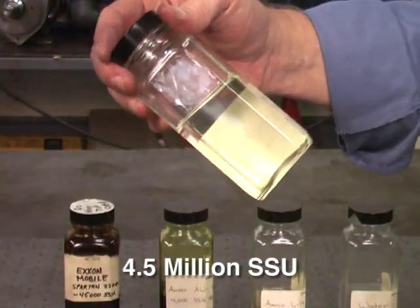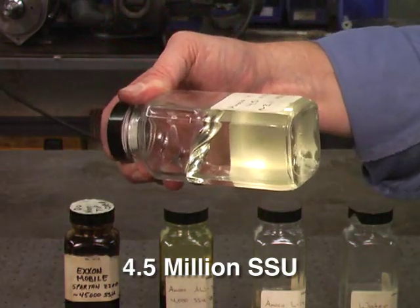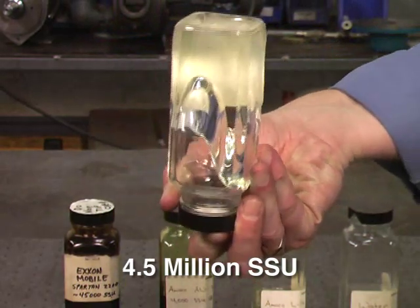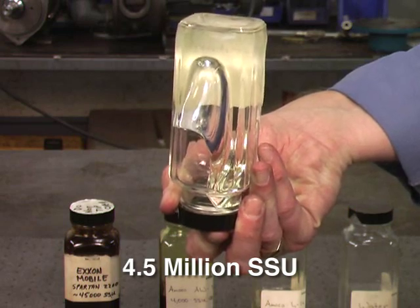The final sample is 4.5 million SSU. It will flow, but very, very slowly. In any case, Blackmer pumps, properly sized for the application, can pump these liquids.